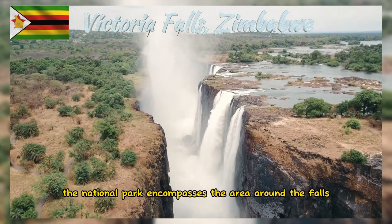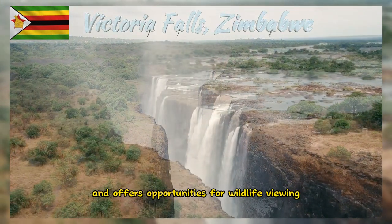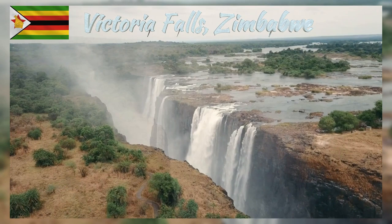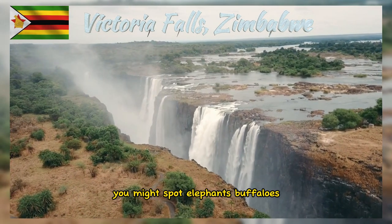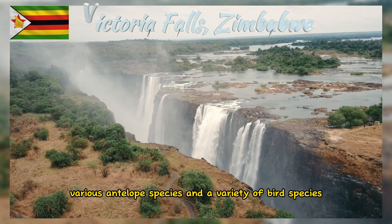The National Park encompasses the area around the falls and offers opportunities for wildlife viewing. You might spot elephants, buffaloes, various antelope species, and a variety of bird species.